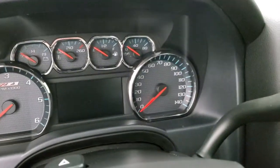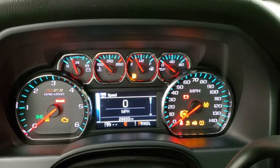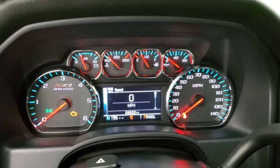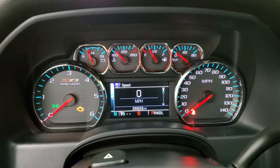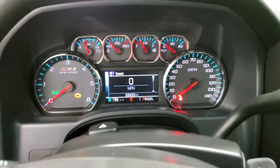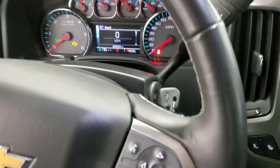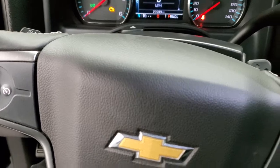As we hop inside here, we'll turn the ignition on so you can see the miles and everything. 29,933 miles on this truck. The instrument cluster is very nice and clean — you get the Z71 background on the instrument cluster. Comes with the leather-wrapped steering wheel in nice shape, no scuffs or scrapes. Bluetooth and information center controls on the right, cruise controls on the left.